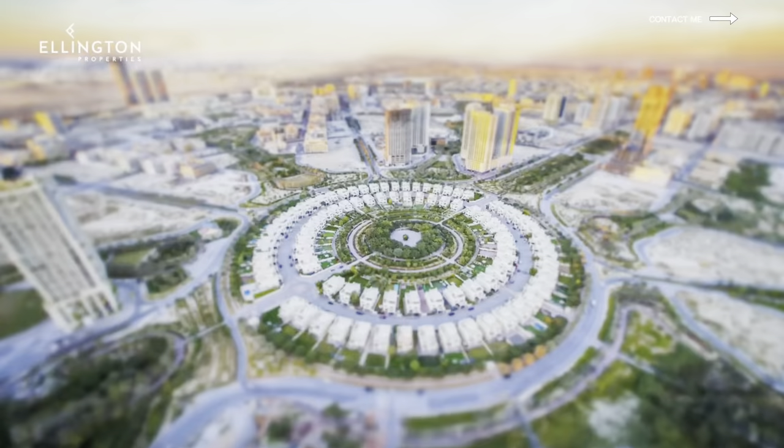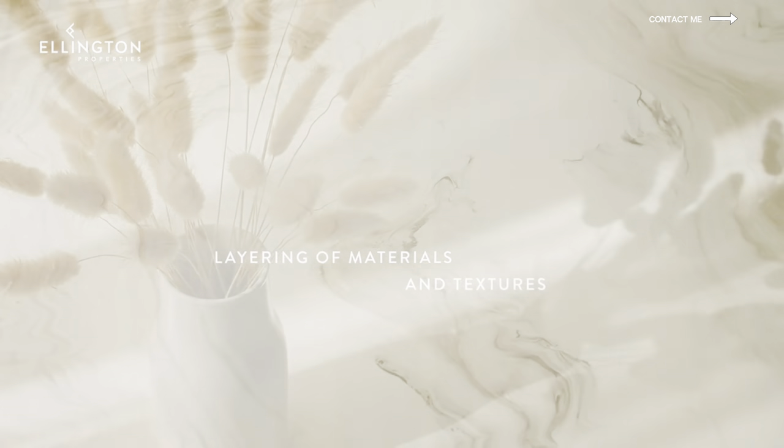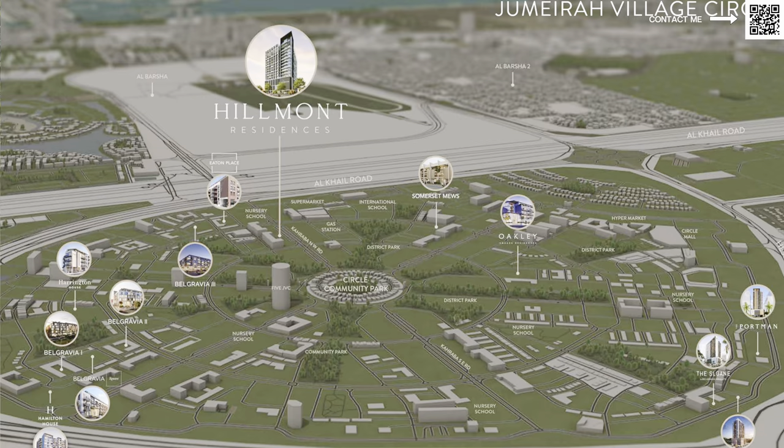They are bringing a new project in JVC — Jumeirah Village Circle — a very famous area. It's a very approachable, very affordable area that really provides value. When you think of JVC, you think about value. There are projects over there, for example the Lucky Aeon we did. All these things are about providing value to clients and investors.